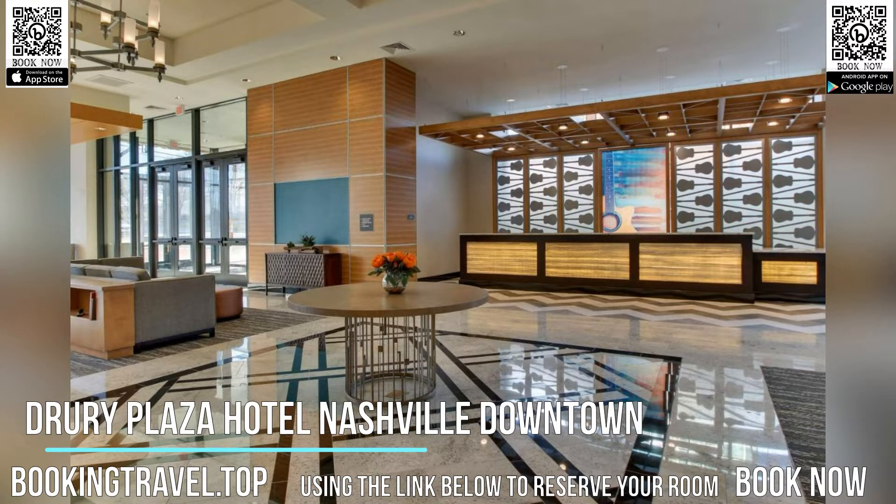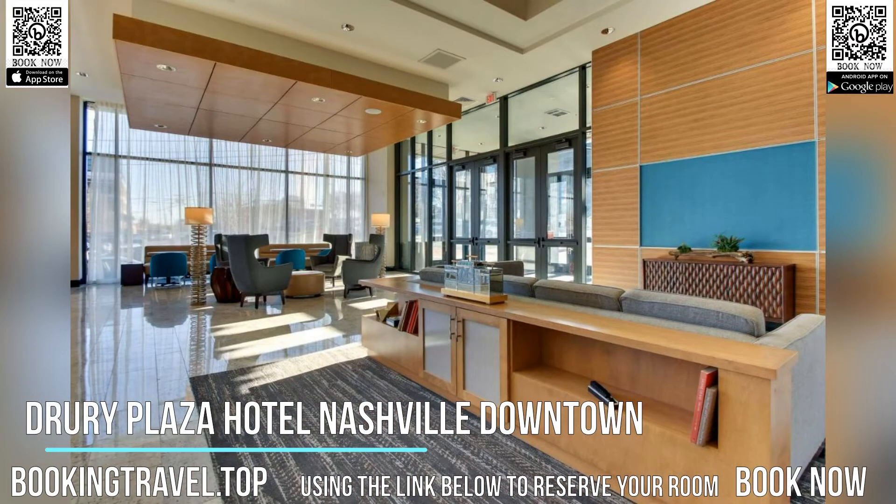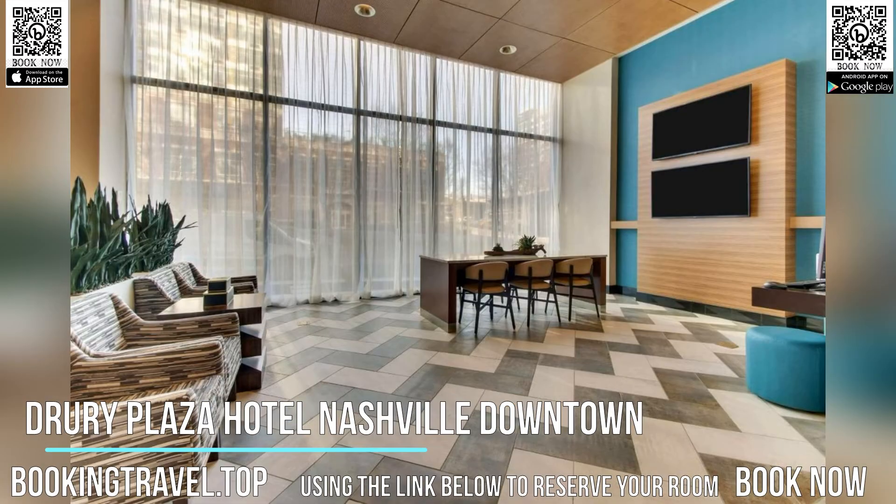The rooms are fitted with air conditioning, a microwave, a fridge, a coffee machine, a shower, free toiletries and a desk. Every room includes a safety deposit box and free Wi-Fi, while certain rooms come with a river view. Rooms also include bed linen and towels.